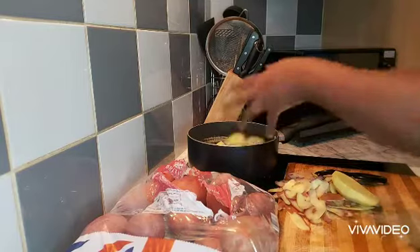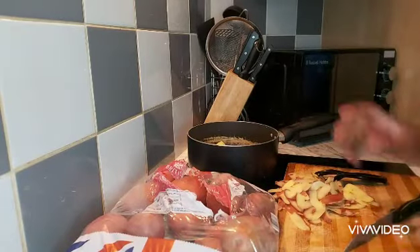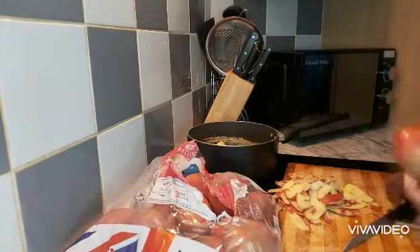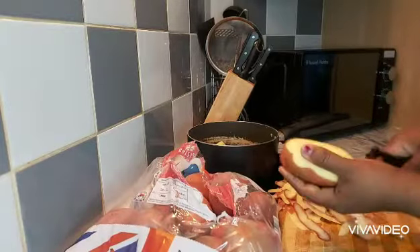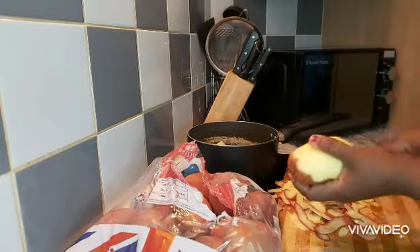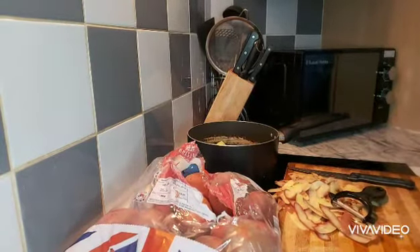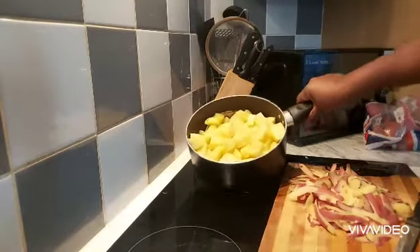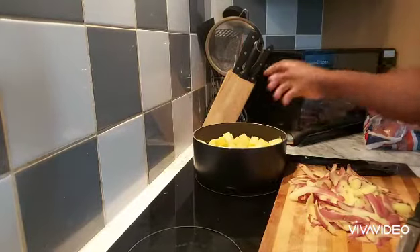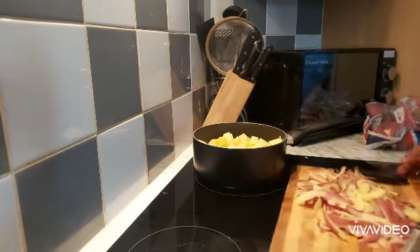I've got a few more to peel and cut. I'll do that off camera as I don't want this video to be too long. When I'm finished peeling I'll come back. I usually peel about half of the bag of potatoes, and this is what I'll be working with. I'll wash them, fill the pot with water, and then I'll come back.